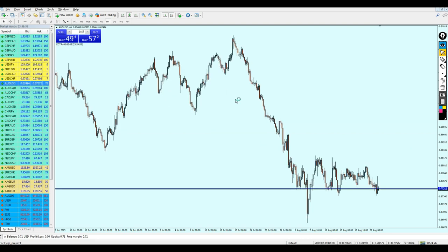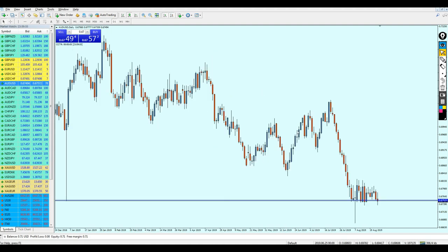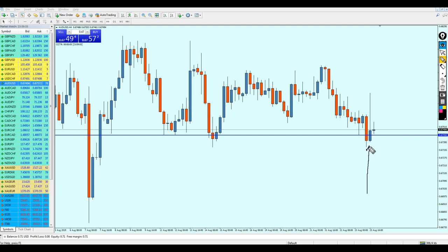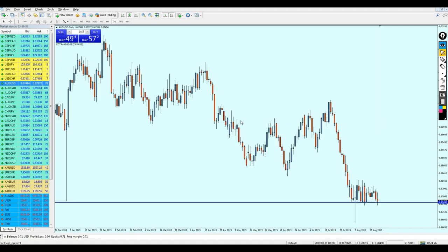AUD/USD is a bit of a disappointment — it's still ranging for the second week in a row. I still think it should go up. This is a good level to start buying AUD/USD since it's right at the very bottom of the support level, but seeing the pair bouncing this much is not entirely safe. On the four-hour chart, the price action is indicating a possible strong bullish reversal on this level — seeing that candle here is giving me hope that AUD/USD will make a strong reversal.